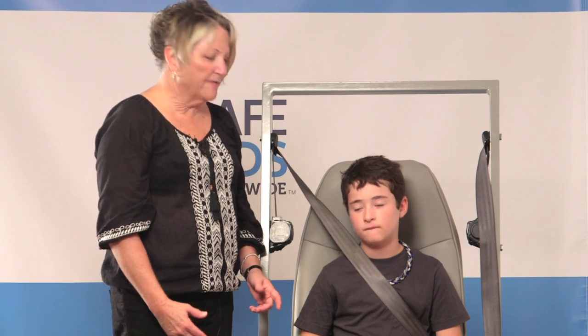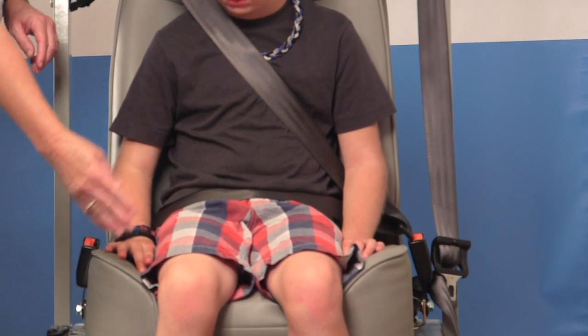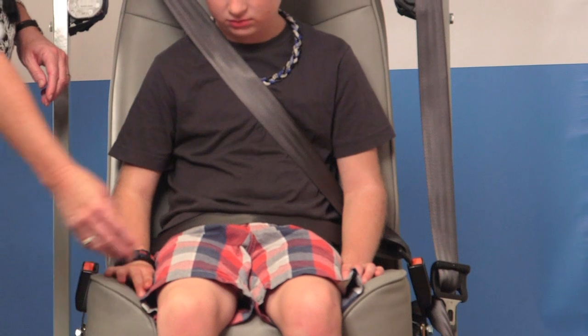Hi, I'm Lori from Safe Kids, and I'm here with my friend Ryder. We're going to decide whether he's ready to come out of his booster seat and into the seat belt. We're going to look at three things. We're going to look at his knees to make sure that they bend at the edge of the seat.